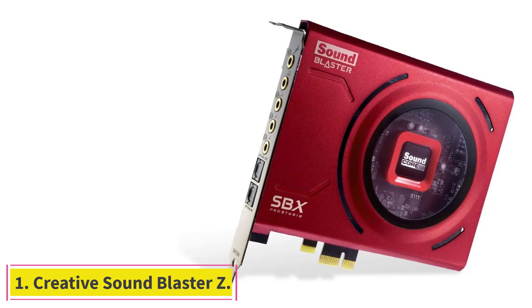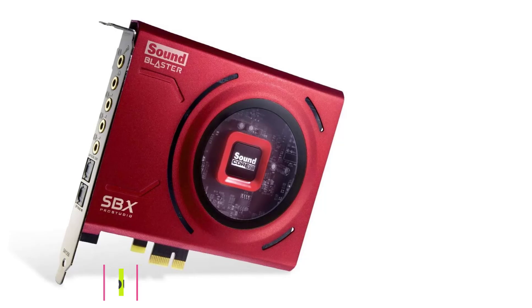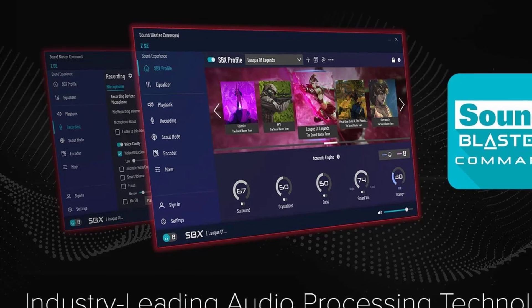Starting at number 1: Creative Sound Blaster Z. Offering many features at a reasonable price, Creative Sound Blaster Z is easily among the best PC sound cards you can buy.